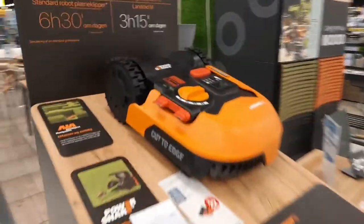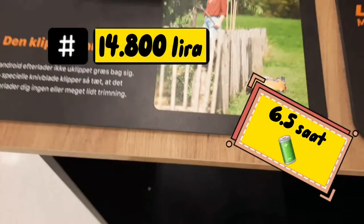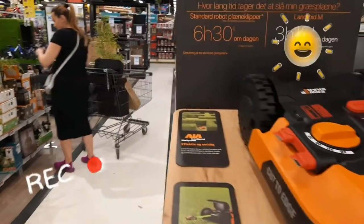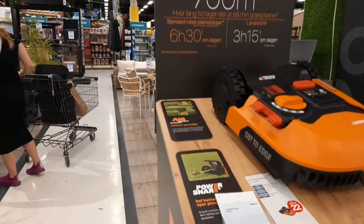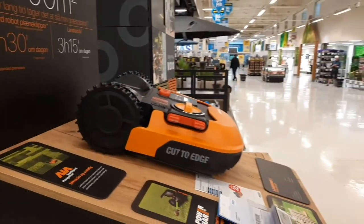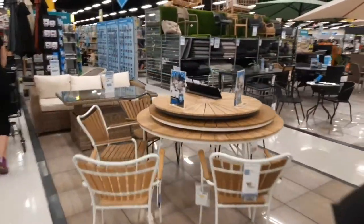Bakın burada otomatik çim biçme makinesi var. 6000 kron. Bırakıyorsun, bahçede geziyor — şarjı 6,5 saat falan sürüyor. Gayet güzel.